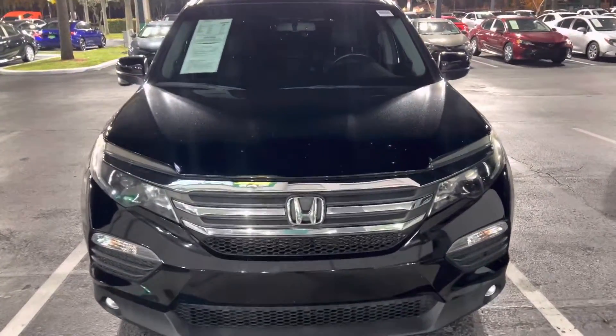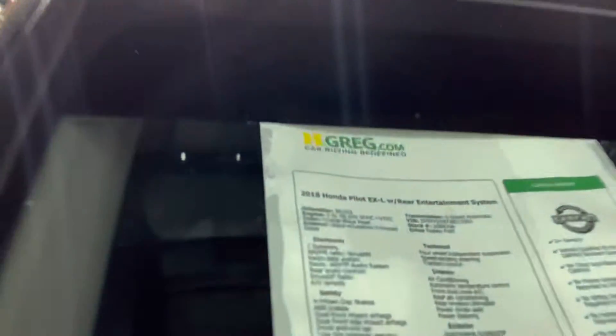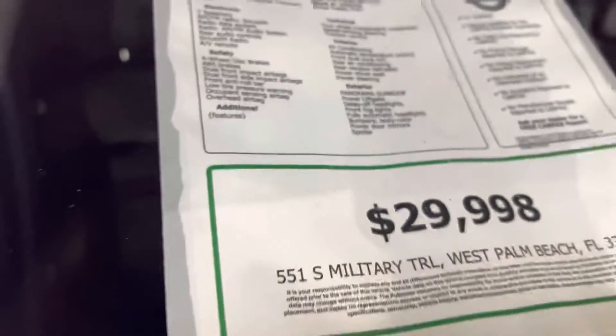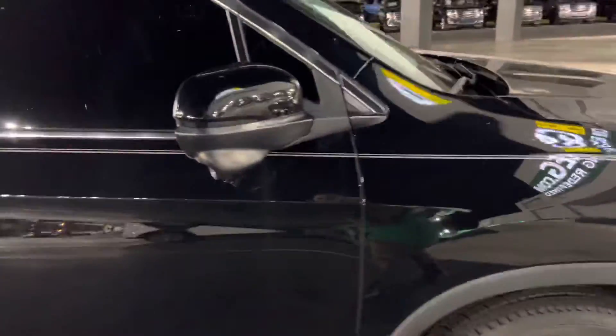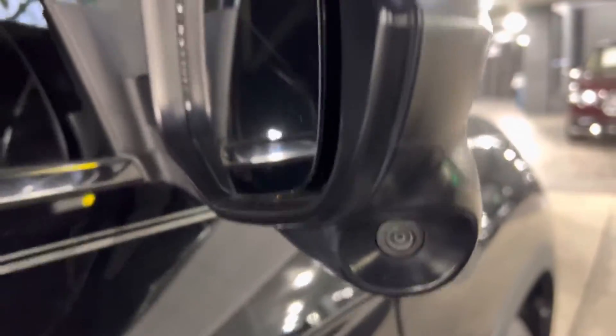This is a Honda Pilot 2018 EXL, only $29,998 with only 30,000 miles — very nice. It has a rearview camera, plus the right mirror has another camera right there.